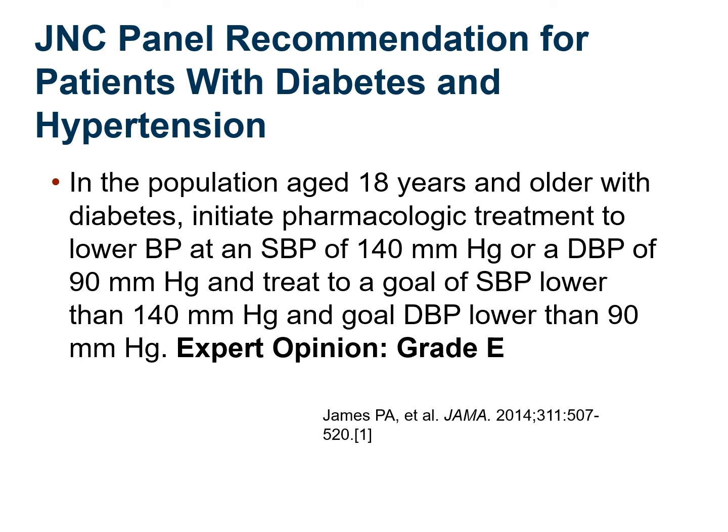For people 18 or older with diabetes, we usually initiate an ACE inhibitor and definitely want to get them below 140/90. A single blood pressure measurement isn't enough to change treatment — I encourage patients to take readings at home and bring multiple measurements. If two-thirds of readings are above 140/90, I will alter treatment. However, this is a grade E recommendation, based more on expert opinion than hard evidence.